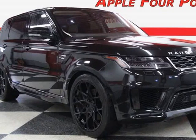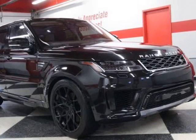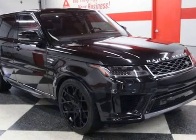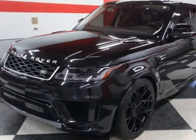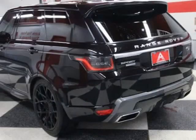This 2018 Land Rover Range Rover Sport is brought to you by Apple 4 Points. Inquire about our easy one-step live-feed walk-around of this 518-horsepower Land Rover Range Rover Sport 5.0 supercharged. 512-335-8000.